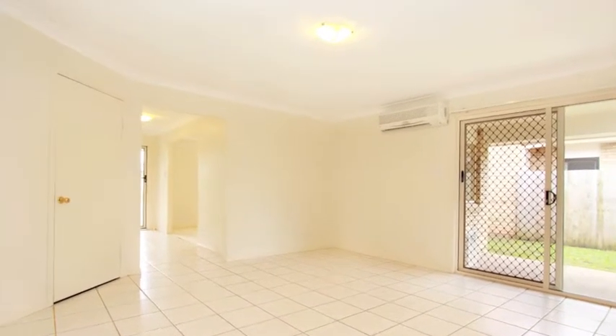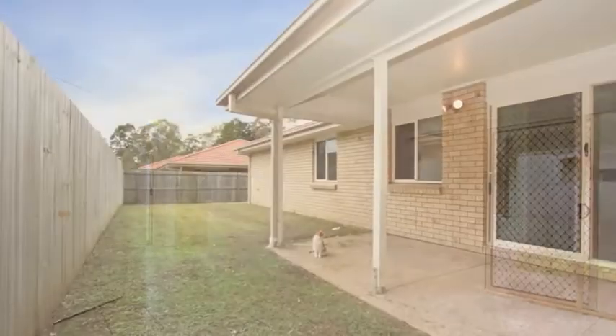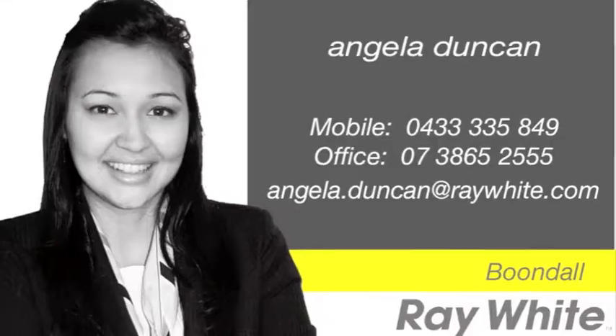This property is built for easy, convenient living and is ready to move into right now. To arrange an appointment, call Angela.